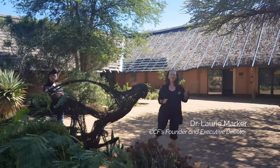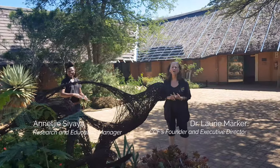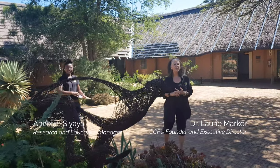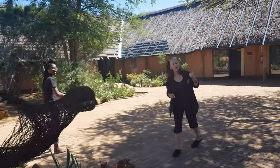I'm Dr. Lori Marker, and I'm the founding director of the Cheetah Conservation Fund. This is Anna Keene, and she's our manager of all of our research and education that goes on here. We're going to show you through our museum, so come on and follow us.